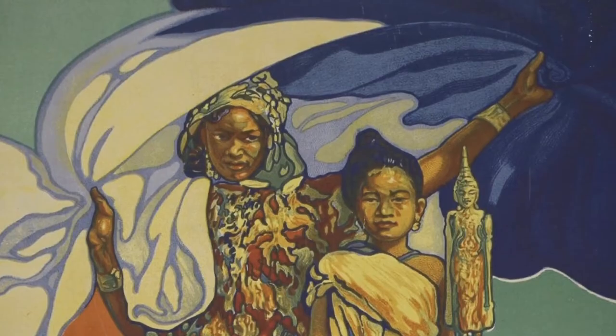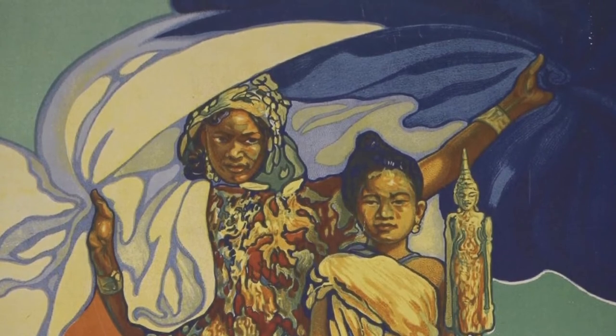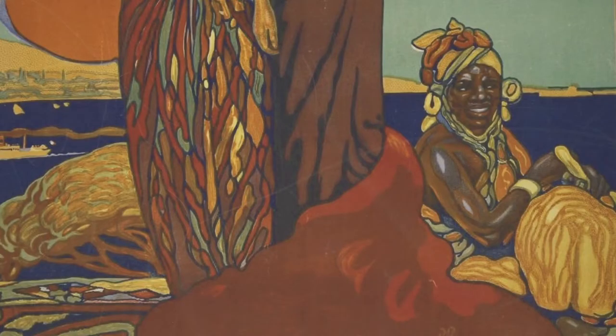Quoi de mieux que l'utilisation de la palette lumineuse du mouvement orientaliste pour montrer l'éclectisme de Marseille. Ce mouvement artistique était très apprécié pour l'utilisation de tons chauds, qui devaient retranscrire l'exotisme du soleil oriental. Et cet exotisme est révélé par ces trois femmes, qui sont de purs archétypes, destinées à incarner trois aires géographiques de l'Empire colonial : l'Afrique du Nord, l'Indochine et l'Afrique occidentale française.